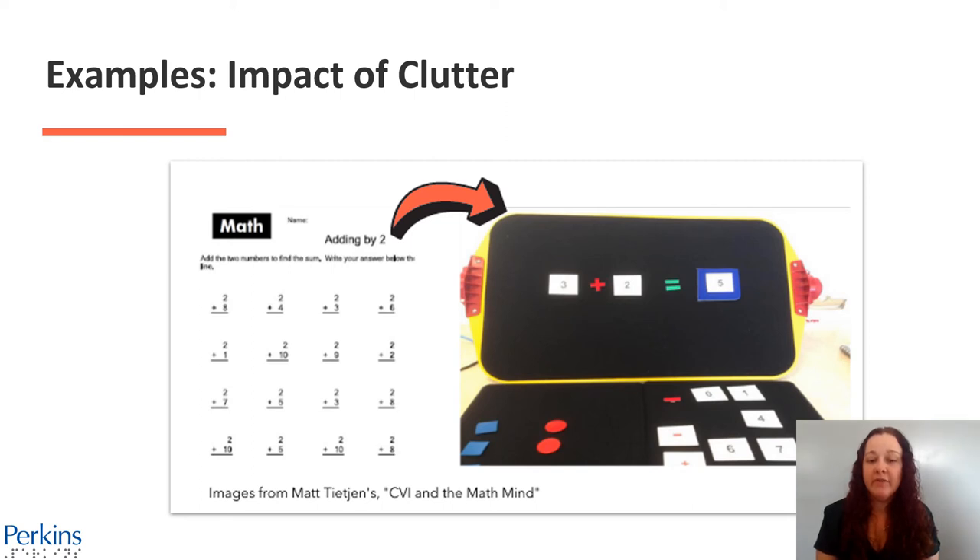The left image shows 16 problems on a single worksheet. The right image is one single adding-by-two math problem supported with color and a multi-sensory approach against a black slant board.